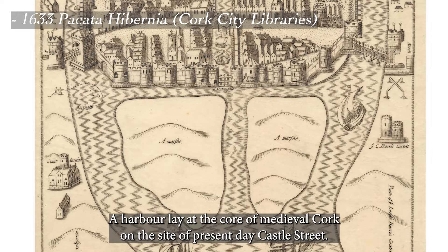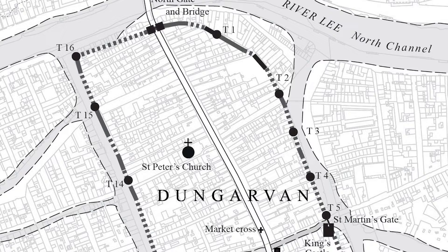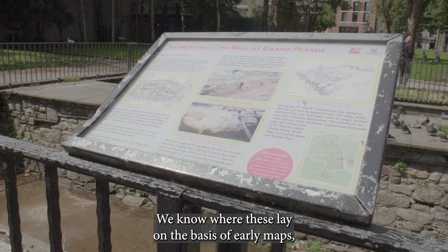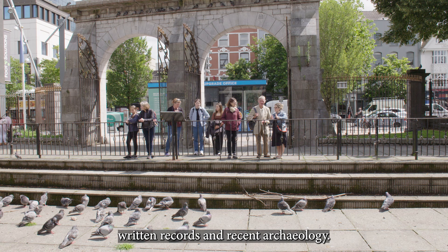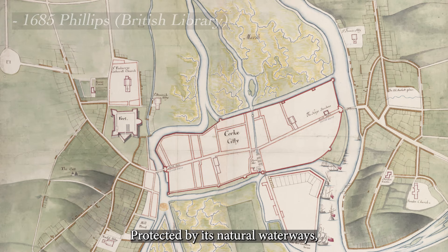A harbour lay at the core of medieval Cork, on the site of present-day Castle Street. The harbour entrance, protected by a movable marine gate, was flanked by the King's Castle and the Queen's Castle. Along with a further 15 towers, these formed part of Cork's Anglo-Norman town walls. We know where these lay on the basis of early maps, written records and recent archaeology.